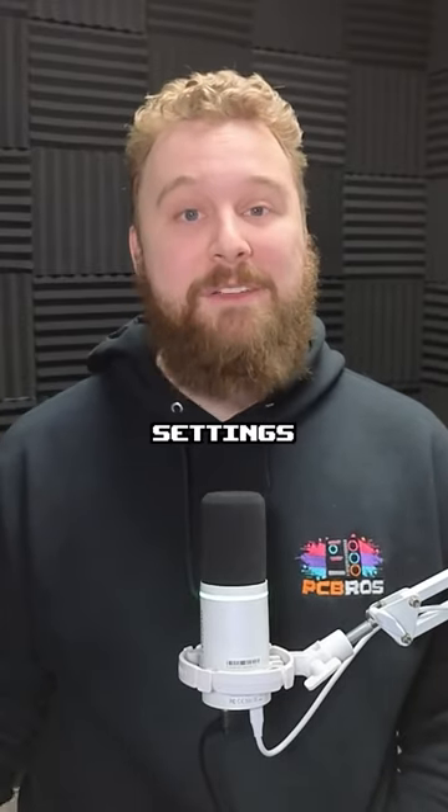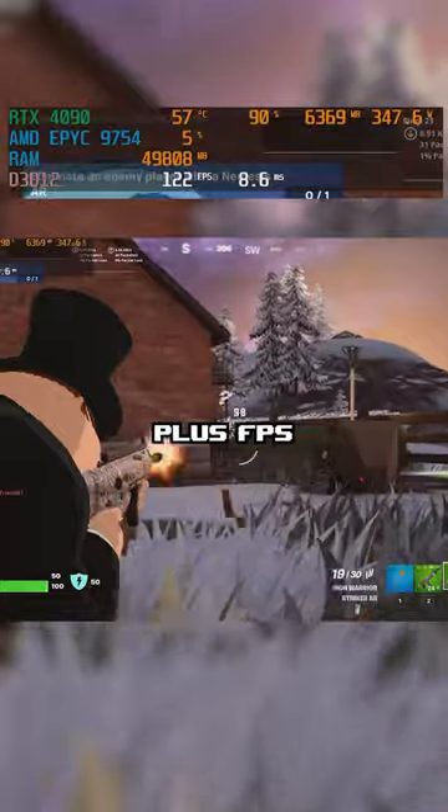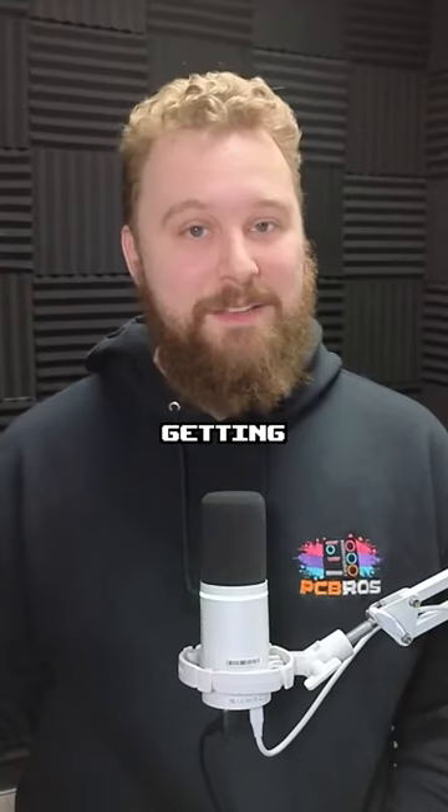Gaming at 4K max settings, of course, we got some interesting results. Halo Infinite got 144-plus FPS, Fortnite got 100-plus FPS, and even Cyberpunk was able to bring a $37,000 PC to its knees on max settings with ray tracing, only getting 60 FPS with dips into the 50s.